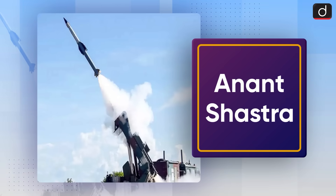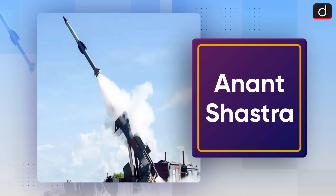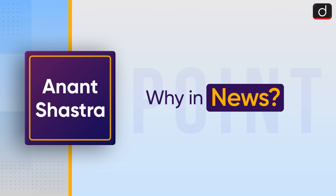Hello everyone, welcome to another episode of To The Point. Today's topic of discussion is Anant Shastra. First of all, let's see why it is in the news.